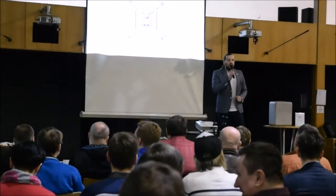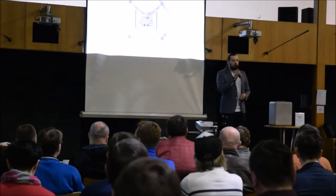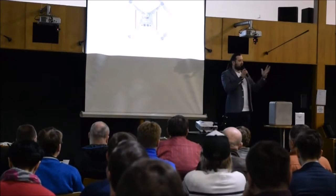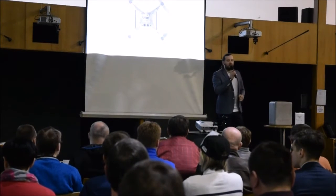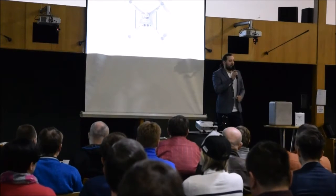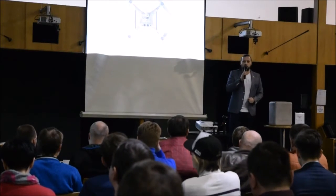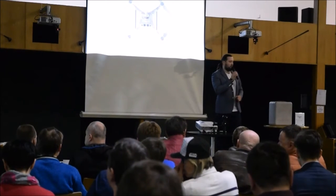Po venkovní části se vrátíme zpátky a představíme vám vzácné hosty, kteří s půjčenými drony navštívili zvláštní místa na celé zeměkouli. Máme pro vás tři speciální hosty s videi natočenými na různých místech světa. Pak bude část, kde vám ukážeme v praxi, jak Phantom 4 létá a jaké nové funkce přinesl.